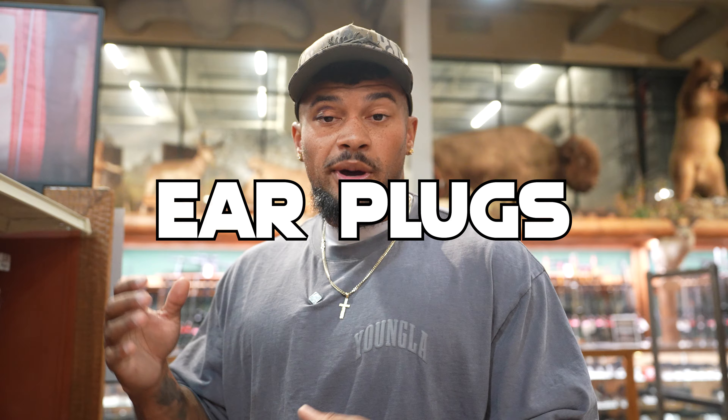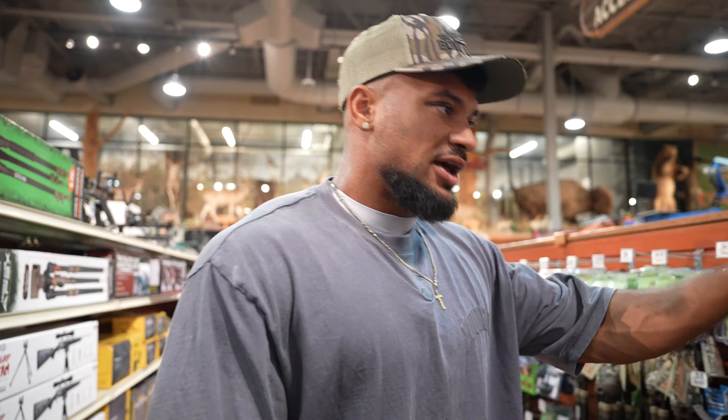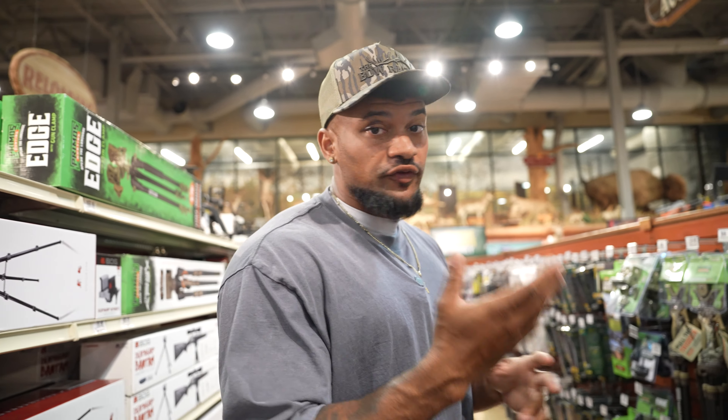For all my gun hunters out there: get a solid pair of earplugs. These are cheap — around $6 — and can hang from your neck. When the opportunity comes you don't want to be sitting in the woods with earplugs already in, but they're right here so you can put them in before you make your shot. Yes, one shot isn't going to blow your eardrums, but if you plan on hunting for a while, having more PPE is just going to be better in the long run.